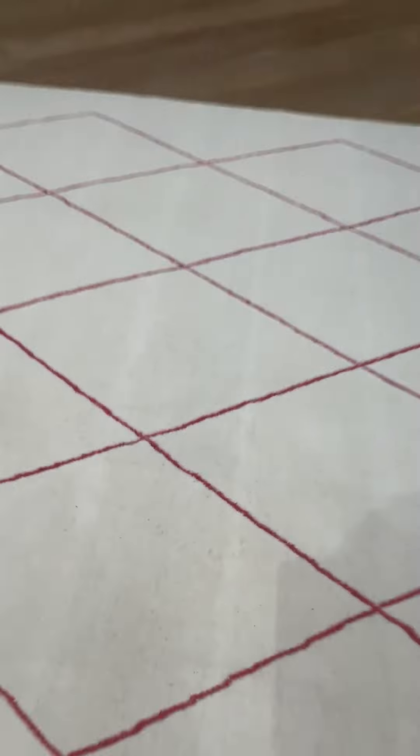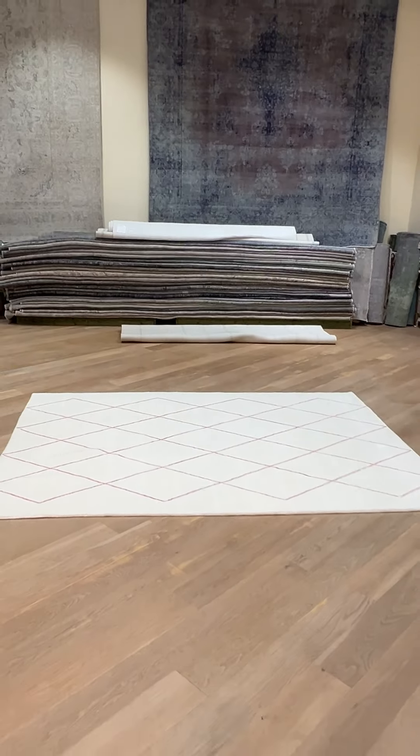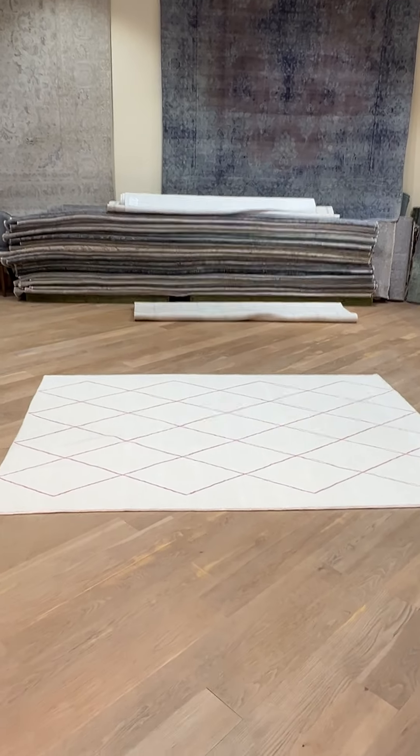If you go very close you can see a natural feel of very light wool, but if you step back you will get to enjoy this very happy looking, modern carpet.